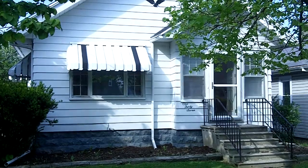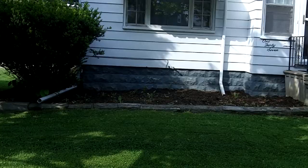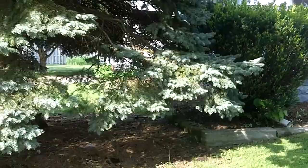Today is May 20th, 2011. We're here in Rossford, Ohio at 137 Rossburn Place. A two or three bedroom home, it's fresh on the market now that we've hit our spring weather.